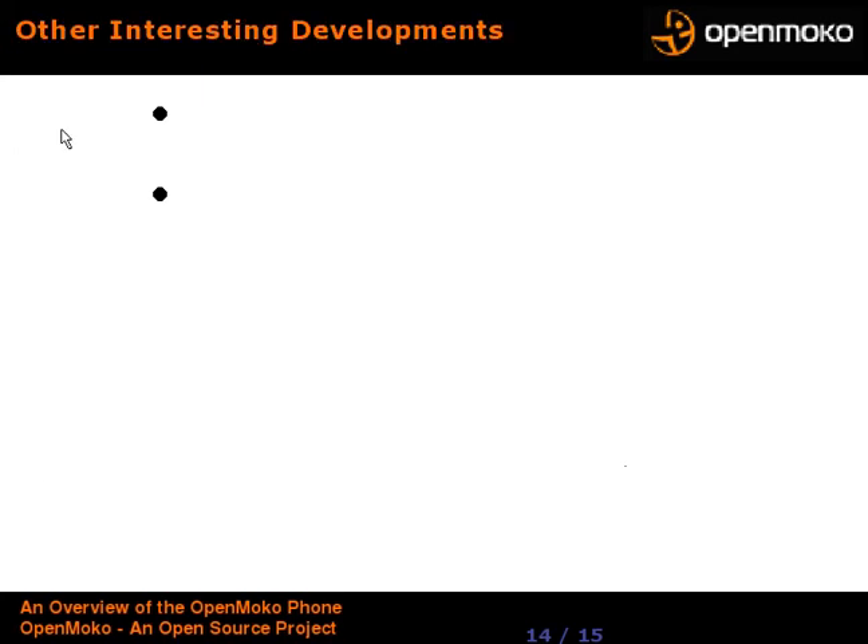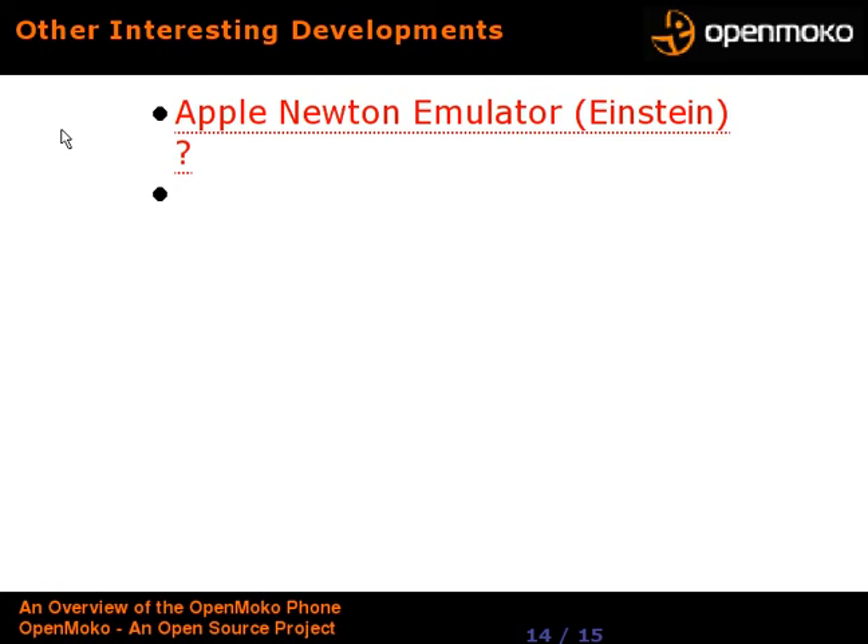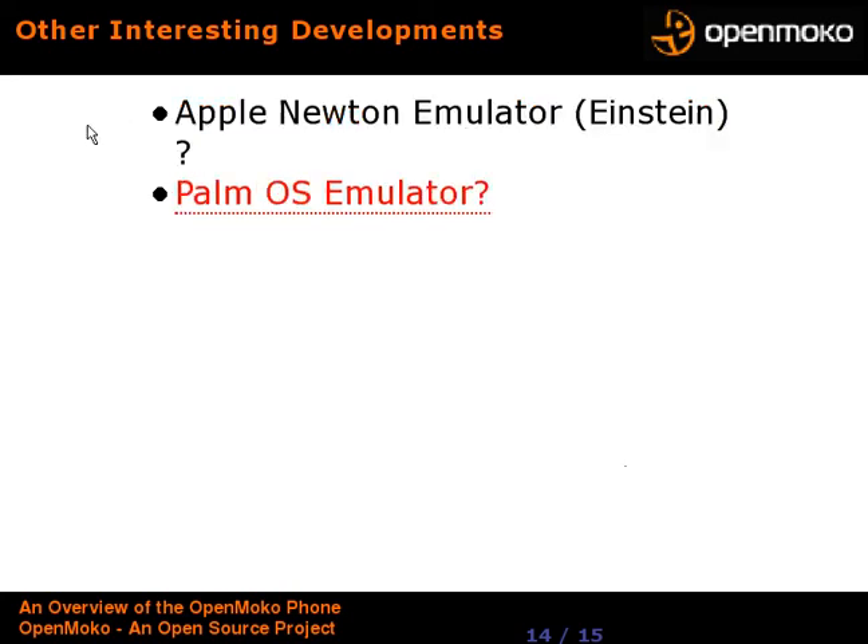Other interesting developments that may have an impact: the emulator for the Apple Newton called Einstein has been GPL'd, and it's touted as having the best handwriting recognition of any unit — so that could be interesting. People are also pushing for a Palm OS emulator to move the large body of Palm apps over to this device, which would be very interesting.